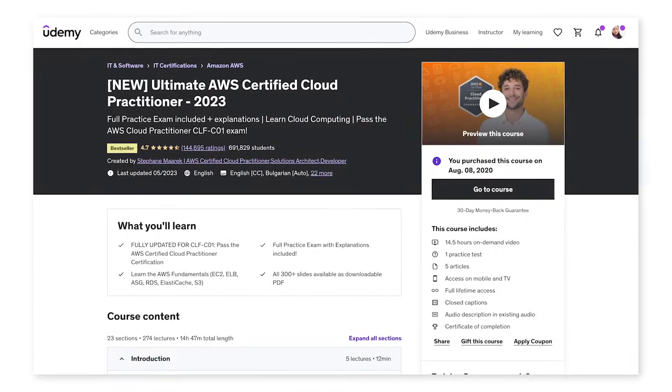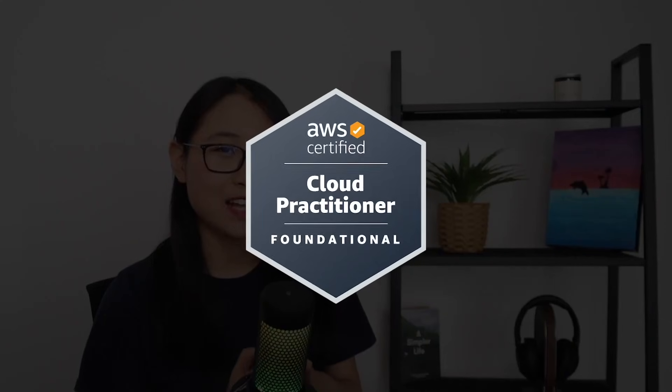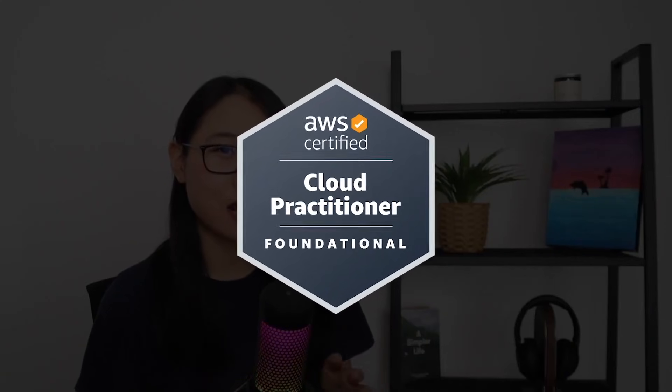I still remember my very first cloud course. It was Stefan Merrick's AWS Cloud Practitioner course on Udemy, and I used it to prepare for my AWS Cloud Practitioner certification exam. The course was exactly what I needed, and I was able to pass the exam in three weeks. After obtaining the AWS Cloud Practitioner certification, I ended up getting four more certifications, all with the help of video courses and practice exams from Udemy.